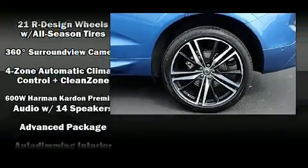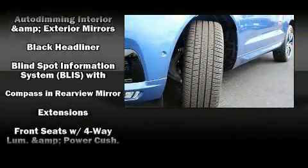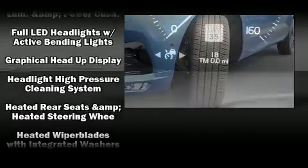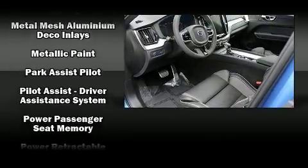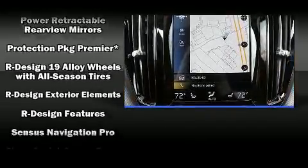Volvo ensures the safety and security of its passengers with equipment such as head curtain airbags, brake assist, anti-whiplash front head restraints, a security system, and four-wheel disc brakes with ABS. Sophisticated all-wheel drive technology maintains a firm grip on the road.